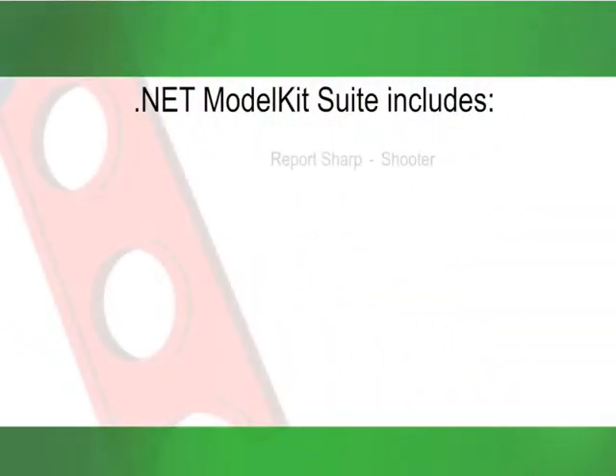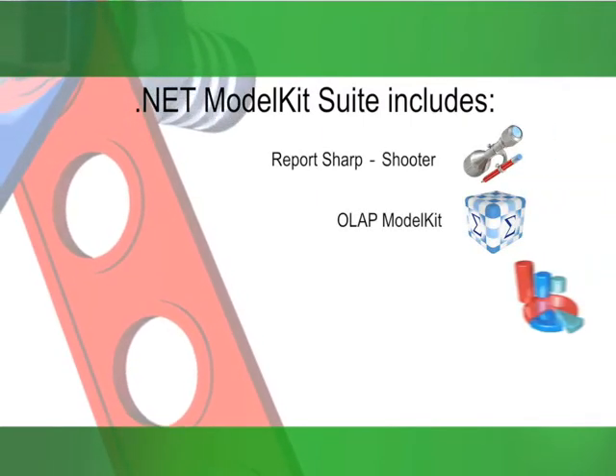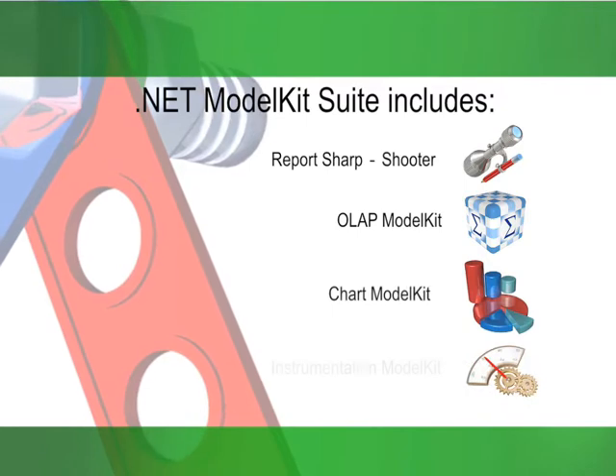The .NET Model Kit Suite includes the following components: Report Sharpshooter, OLAP Model Kit, Chart Model Kit, and Instrumentation Model Kit.